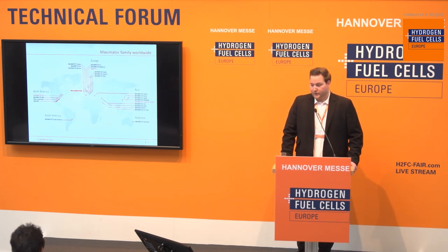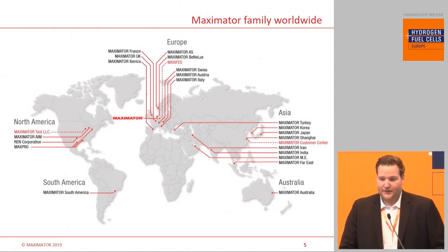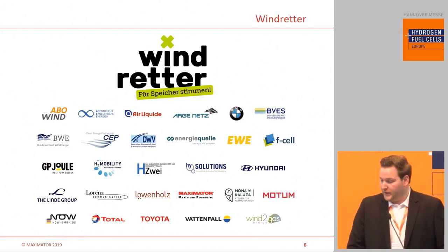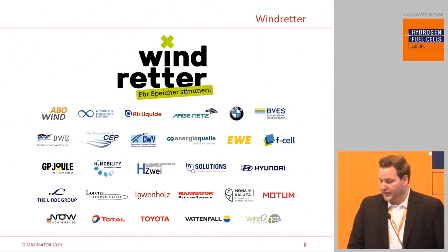Just a local footprint of our company. As our customers need us, we are there — with a subsidiary and partner in the right time zone and with the right language available. We also joined an initiative called Windretter, which is about saving wind energy via electrolyzers and storing it. We would like to participate with our compression technology. From our point of view, this is the goal for hydrogen mobility — to use renewables, because hydrogen should come from renewables to make sense globally.